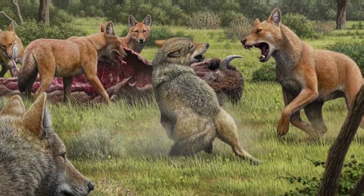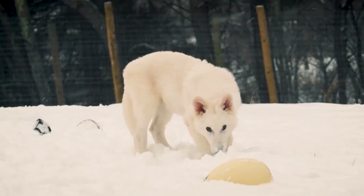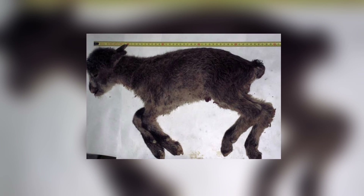It's the first extinct animal to return in good health. Before it, the Pyrenean Ibex came close, but survived only seven minutes.